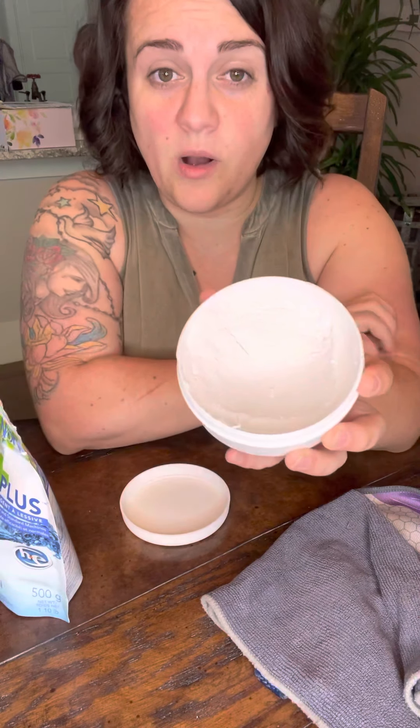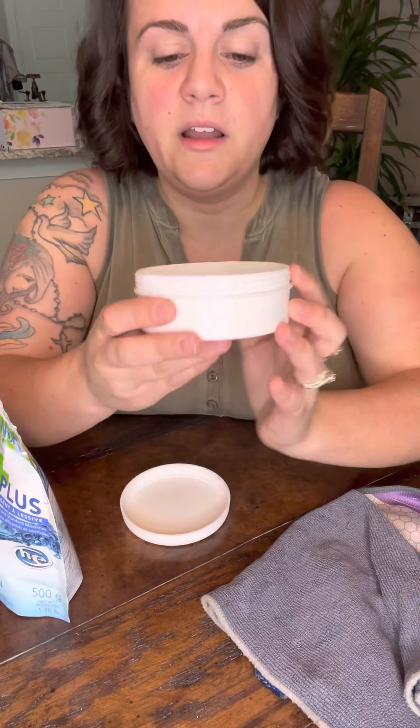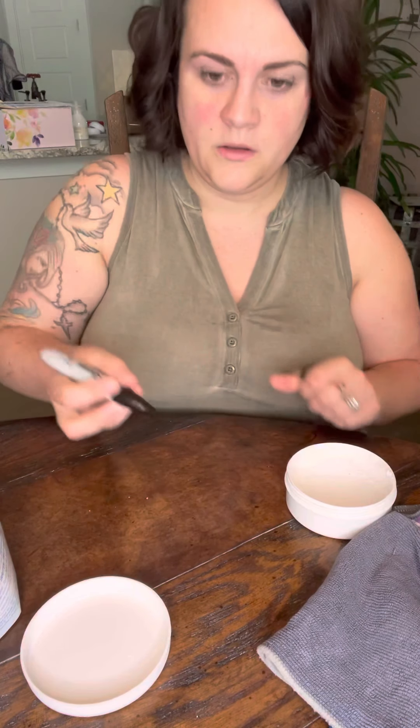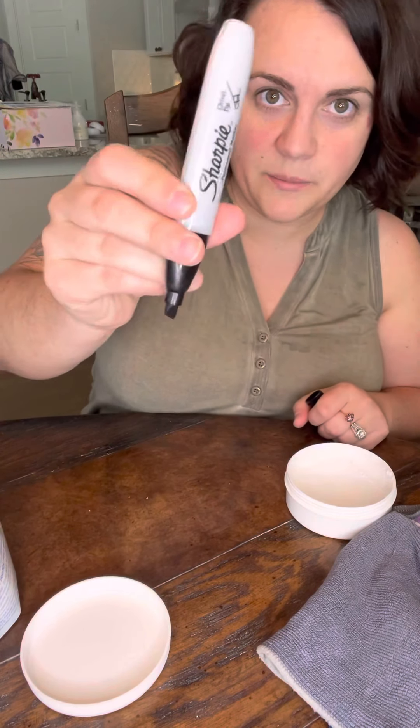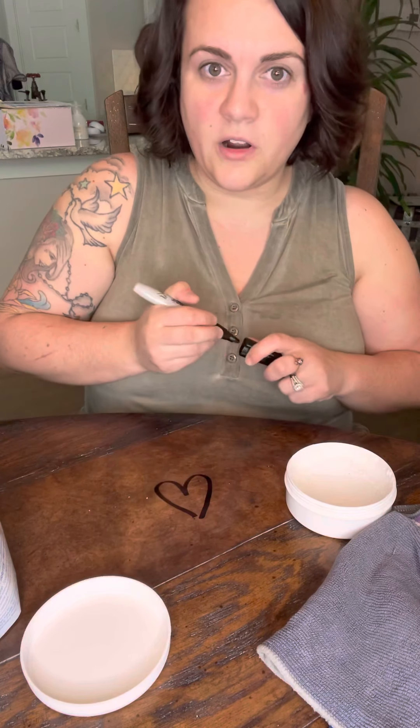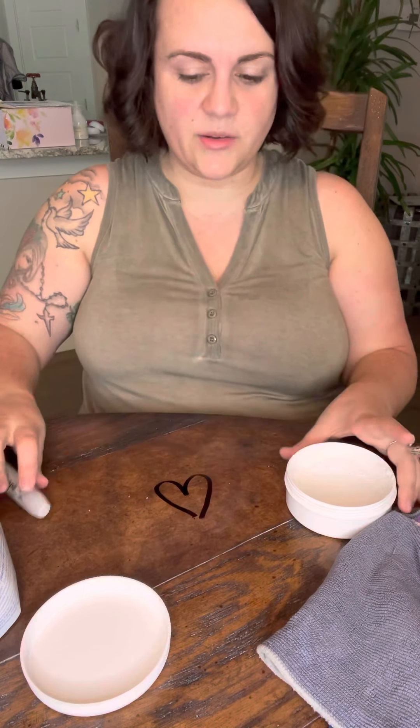I'm going to show you how well this paste removes permanent marker — you're going to be pretty surprised. Let's go ahead and write on the table now so it gets time to dry. A little Sharpie heart right there on the table, and I'll take it off in a little bit.